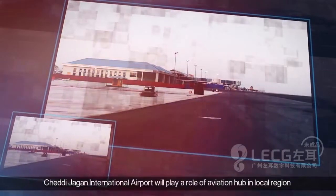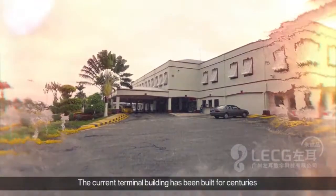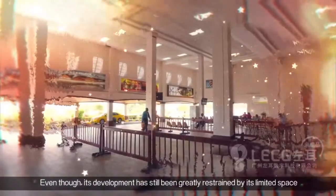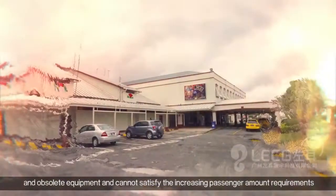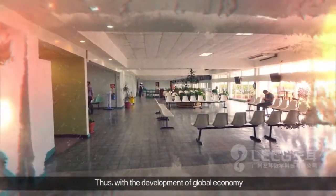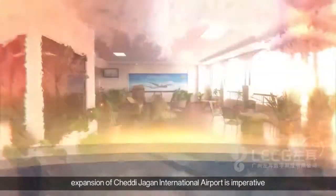The current terminal building was built in the 1950s, with its main structure rehabilitated several times over the years. However, its development has still been greatly restrained by limited space, which cannot satisfy the increased passenger requirements. Thus, with the development of the global aviation sector, the expansion of Chedi-Jagan International Airport is imperative.